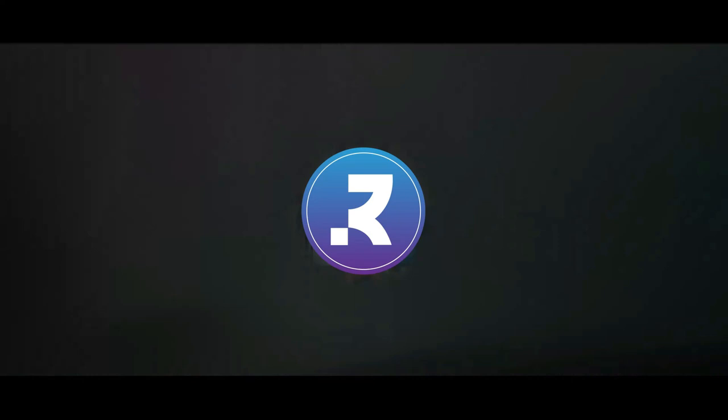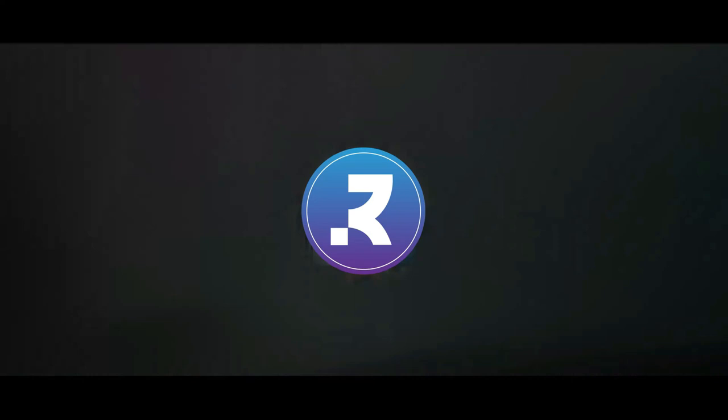Products links are in the description. Number 1: AE1200WH-1EVCF Watch by Casio.